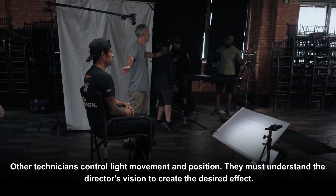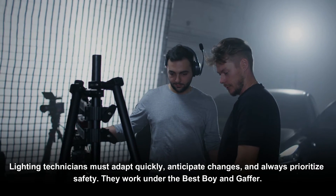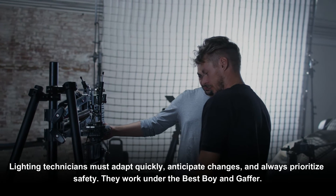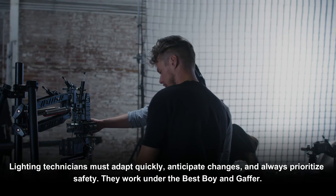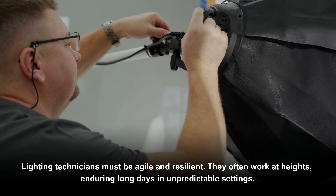Other technicians control light movement and position. They must understand the director's vision to create the desired effect. Lighting technicians must adapt quickly, anticipate changes, and always prioritize safety. They work under the best boy and gaffer.